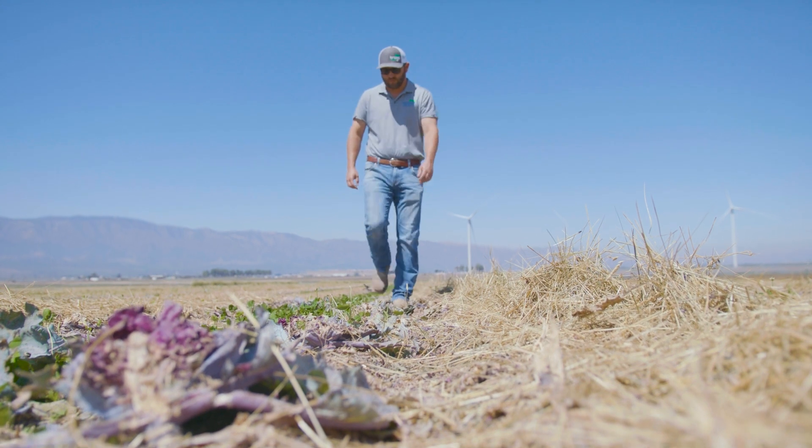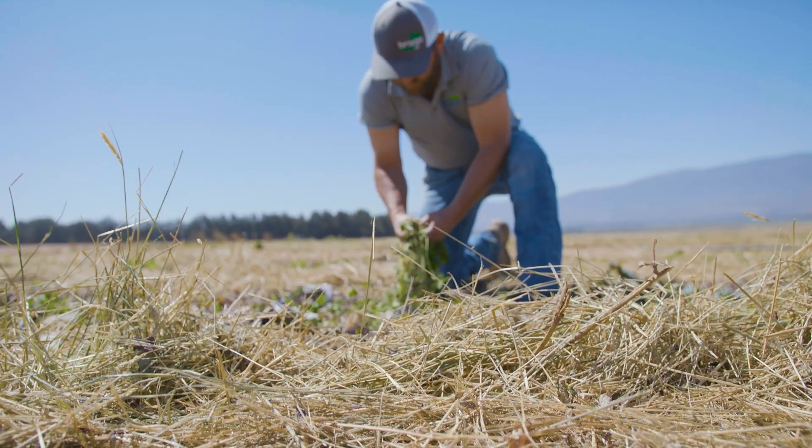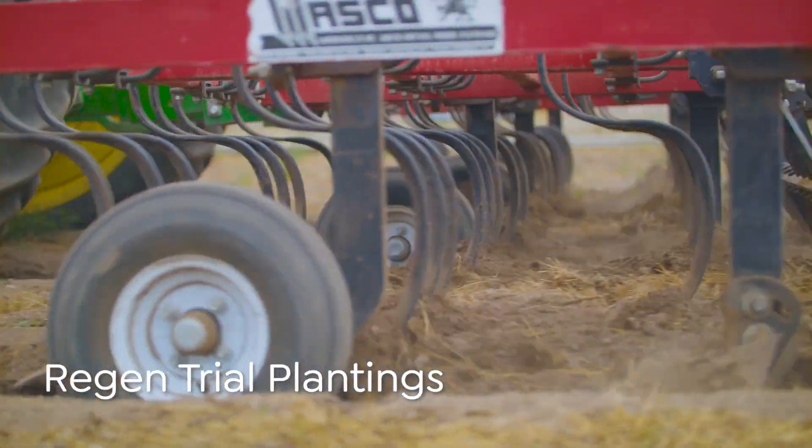Initially I thought Eric was a little crazy. There's no blueprint for regenerative ag. We don't have the generational knowledge that we have on our traditional farming operations. Trying to present it to a commercial organization was a little hard to wrap my head around. We're reinventing the wheel.